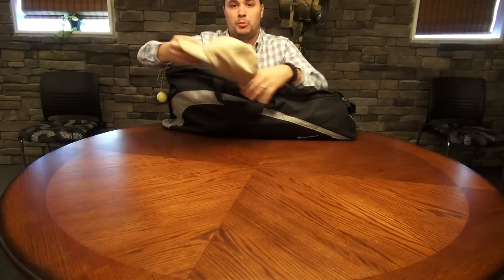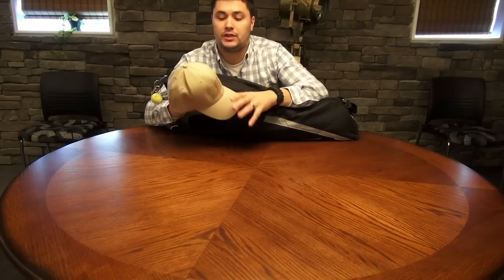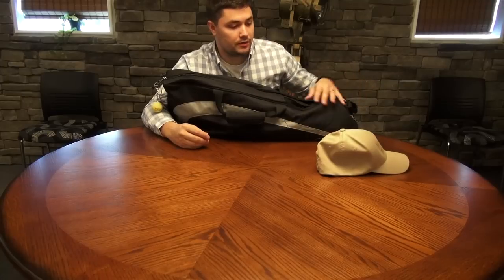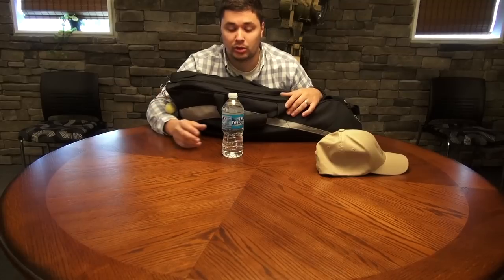All right. I always keep a ball cap in my car. This is our new TROP flex fit hat. You never know when you're going to need a good baseball cap. Love these things — love the flex fit. I always keep a bottle of water in my bag or in my vehicle. Always.